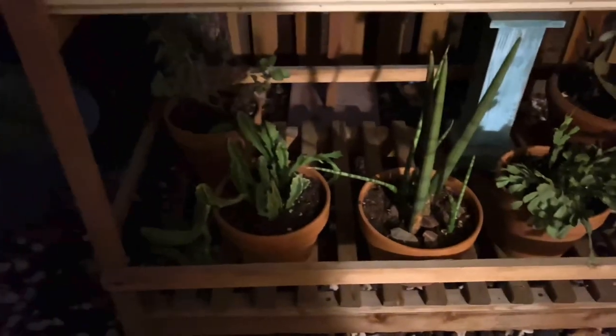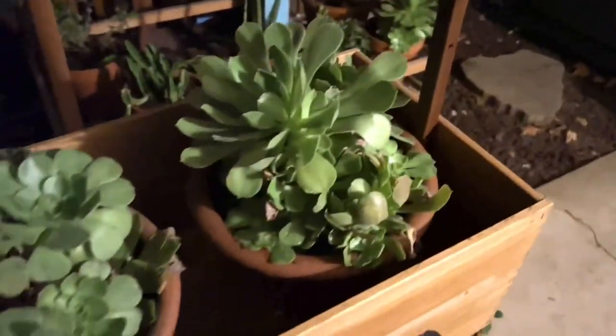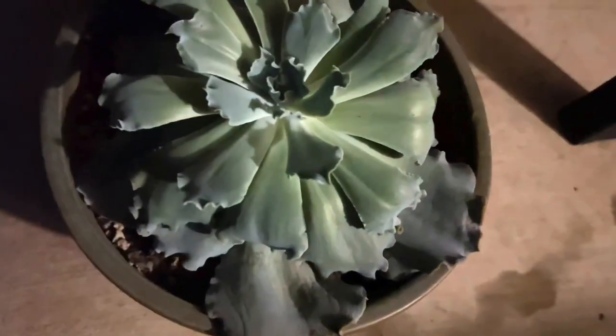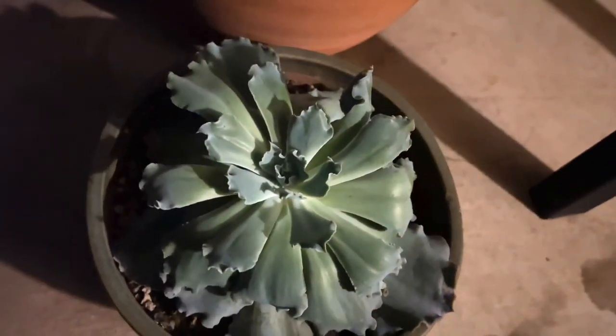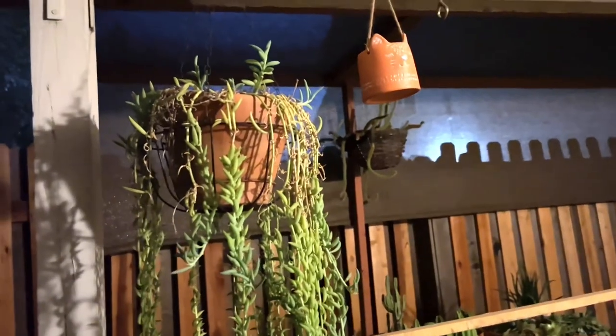My Easter cactus, copper spoons, some cylindrica, and some stapelia here. The stapelia is very prone to mealybug. These aeoniums seem like they're awake.